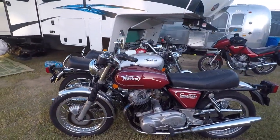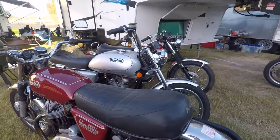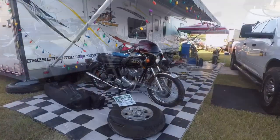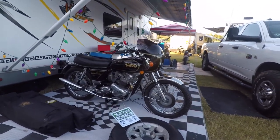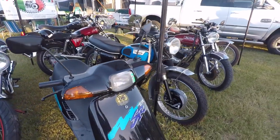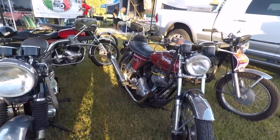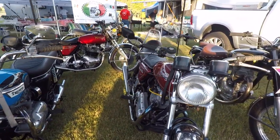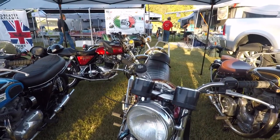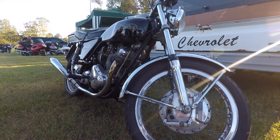It does actually have an altar in there. That's how I have mine.